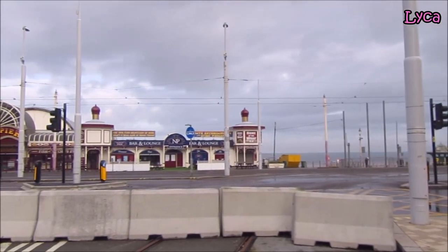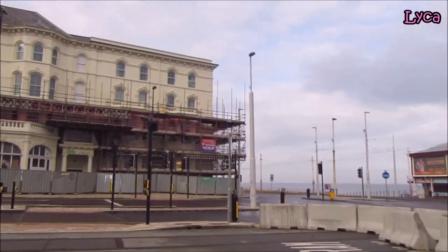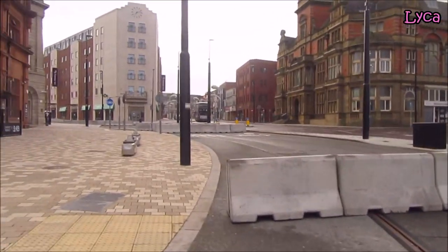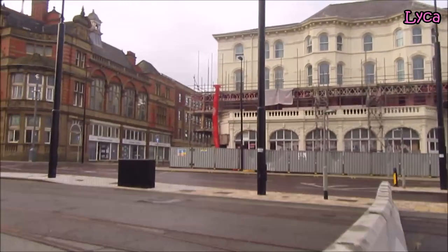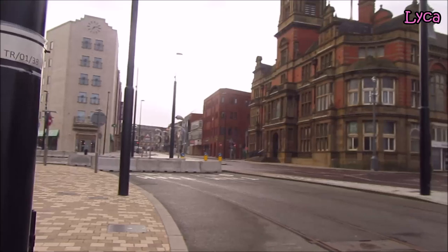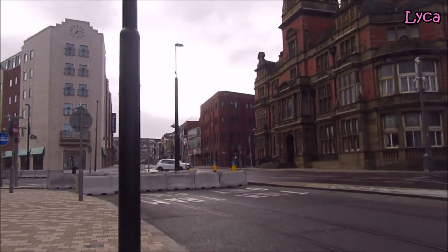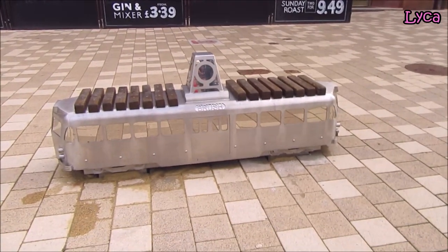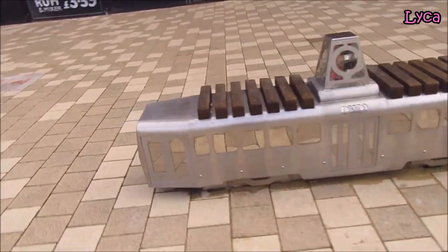Beach and Promenade, North Pier. Back past the Ibis, which is actually on Clifton Street and not Talbot Road, because that side is Clifton Street, which runs up there. Clifton Street is already on the Streets of Blackpool series, but we are doing Talbot Road today. So we're going that way. Before we head up Talbot Road, let's take another good look at these beautiful tram benches.